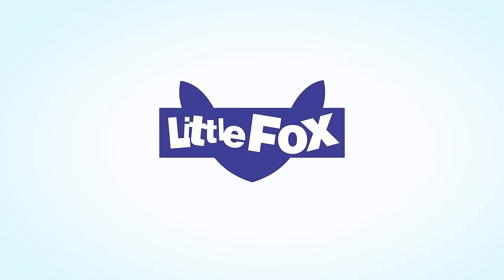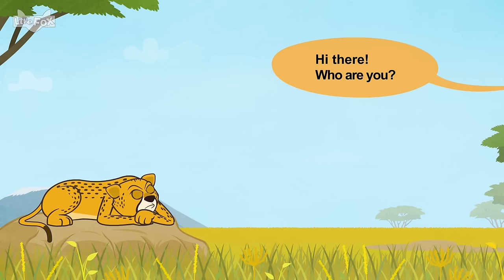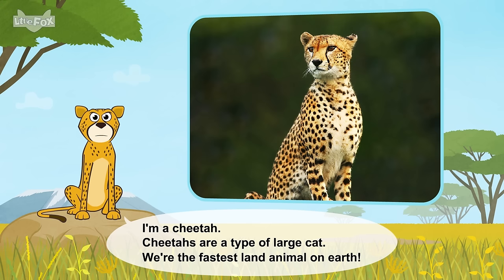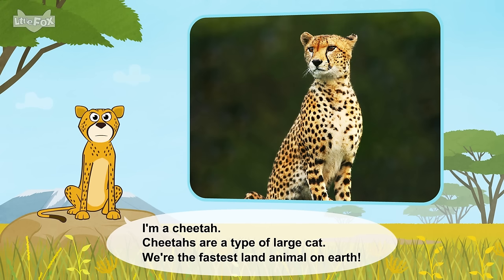Little Fox. Meet the animals. Cheetah. Hi there! Who are you? I'm a cheetah. Cheetahs are a type of large cat.